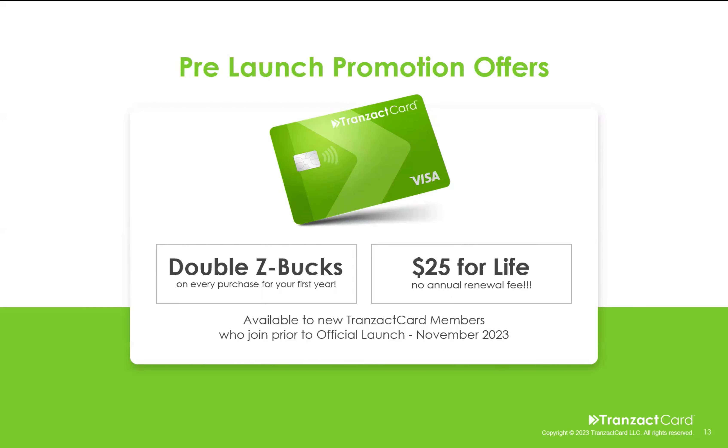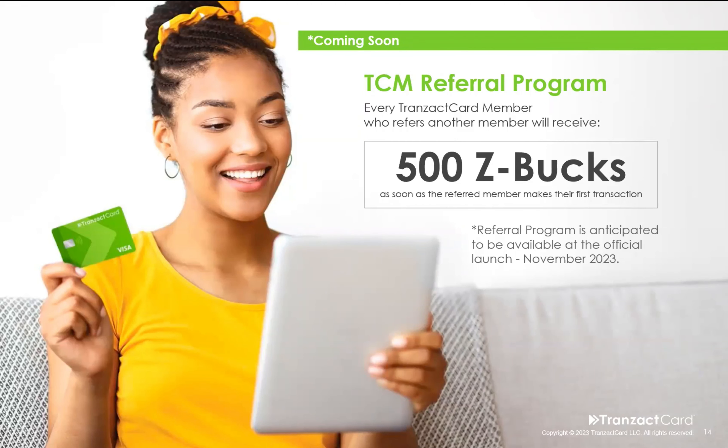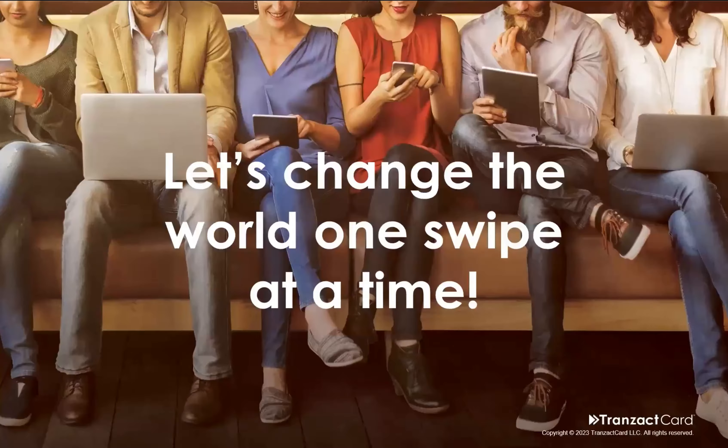Get back to whoever invited you so that you can find out how to join — they can send you a link. And here's the cool thing: if you go and share this with your friends and family, you can earn 500 Z-Bucks for every single person you refer. They get 500 Z-Bucks, you get 500 Z-Bucks, everybody's getting double Z-Bucks, and nobody has to pay an annual renewal. It is absolutely awesome. Get back with whoever invited you to watch this so you can join today. Let's go change the world one swipe at a time.